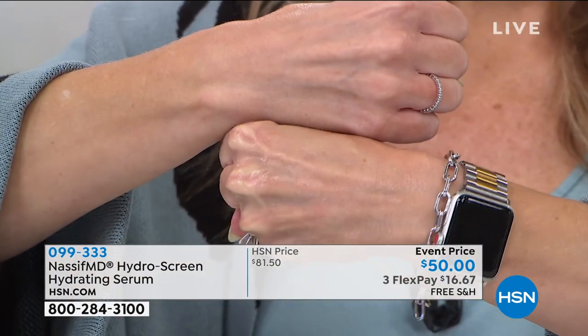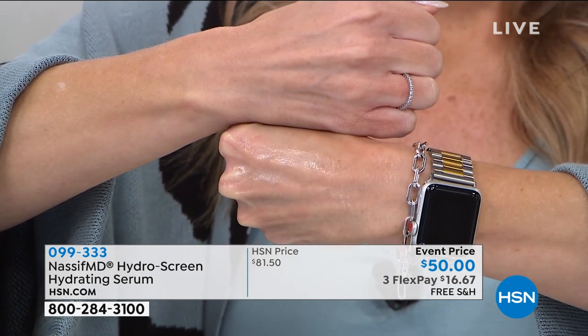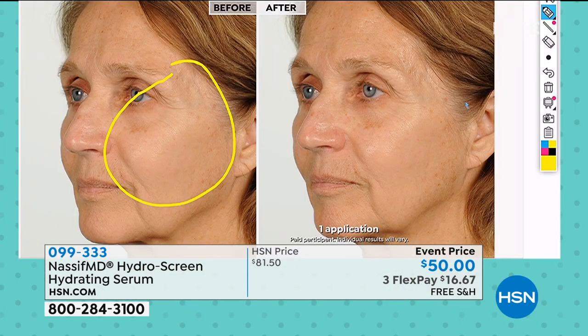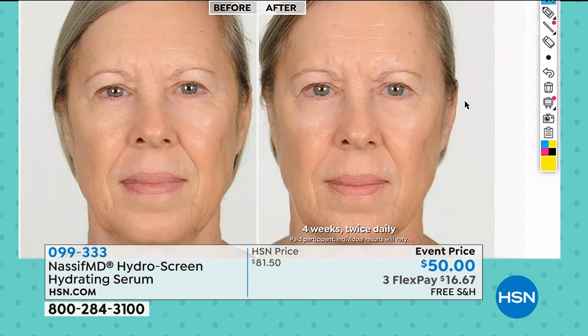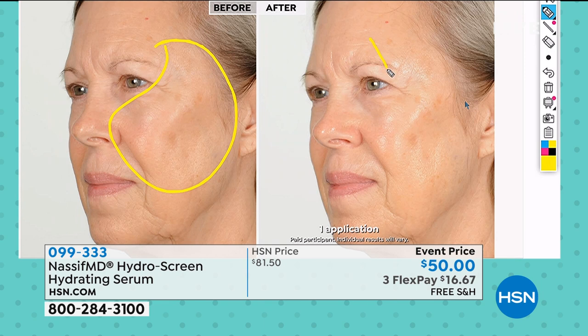Dr. Nassif is the only person who will show before and afters on the hands. Your hands usually get washed a lot and tend to get thinner looking, crepier, more tissue-paper-like skin. Look at the instant gratification — it gets better over time, smoothing and plumping out lines and wrinkles. This optimizes your own skin's natural moisture barrier. That's incredible to see microscopically how smooth and hydrated it stays.